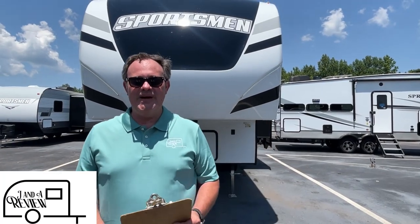Hey everybody, JNA review and today we're at Triple H RV here in Haleyville, Alabama. If you just found our channel, go ahead and subscribe, follow along with us, and give us that thumbs up.